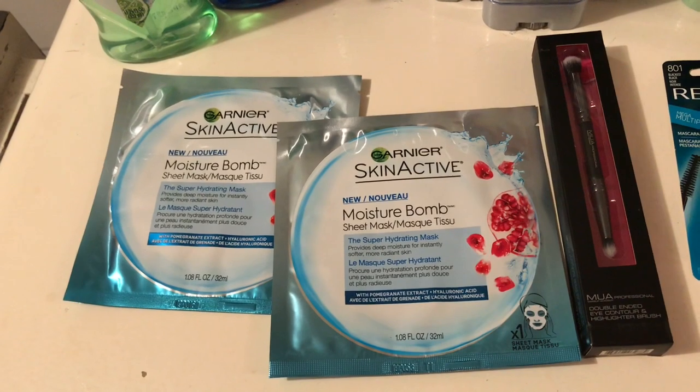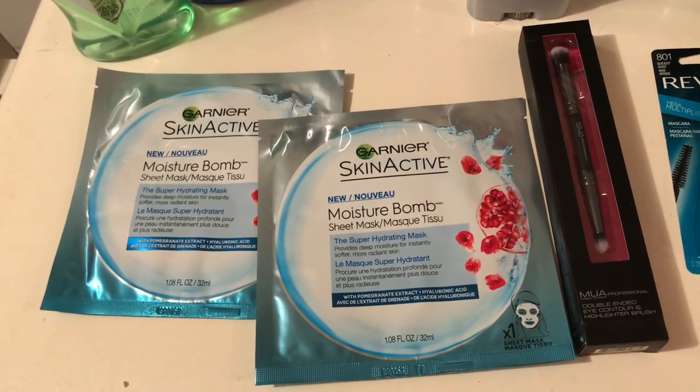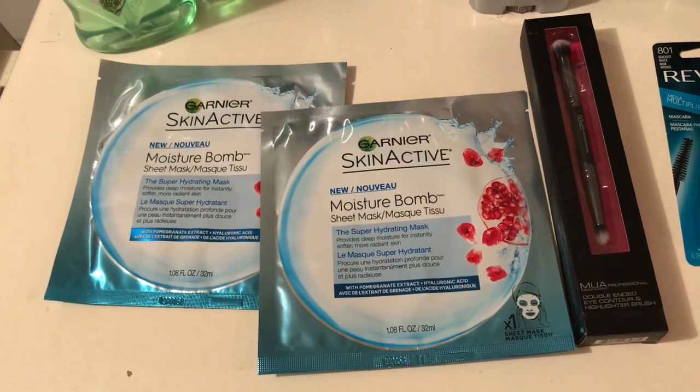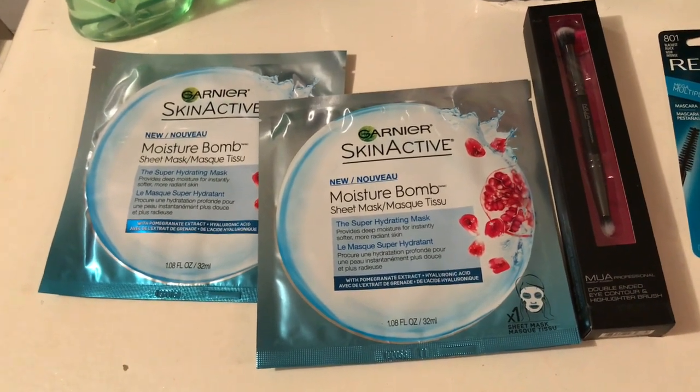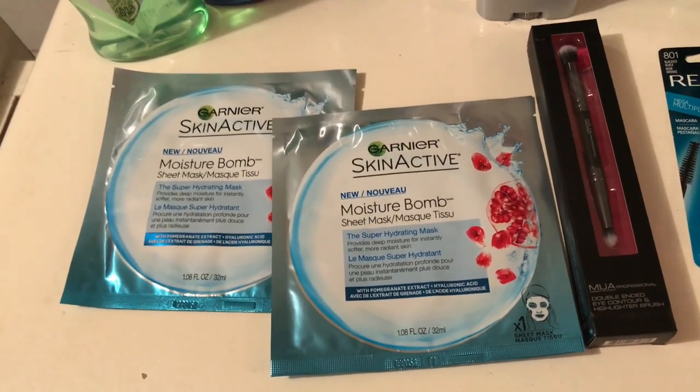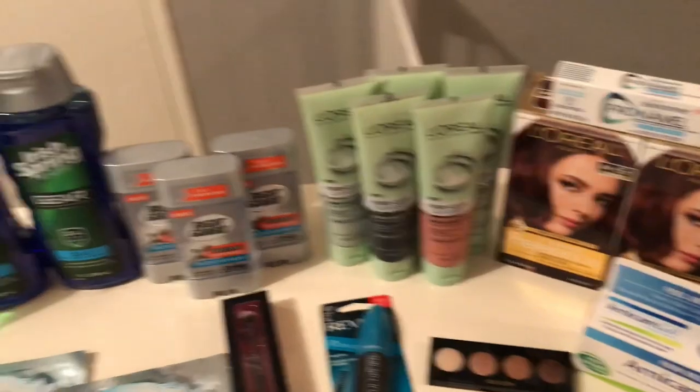I also did the Garnier deal, similar to scenario one. This is not advertised, but they're at normal price in my store for $3.09. When you buy two you get a five dollar Extra Buck. I had a two-dollars-off-seven any Garnier product coupon that got adjusted down, so I paid nothing and got the five dollars back — making it a five dollar money maker.